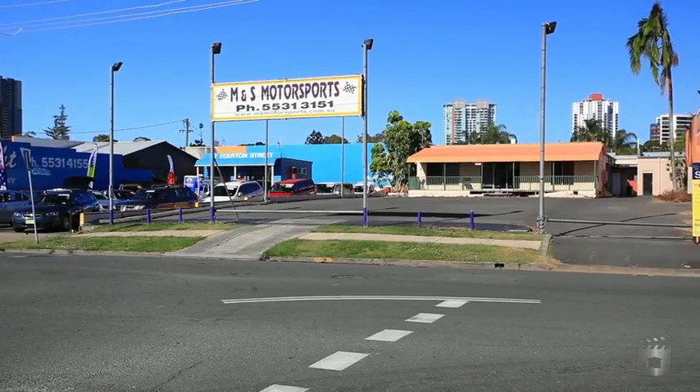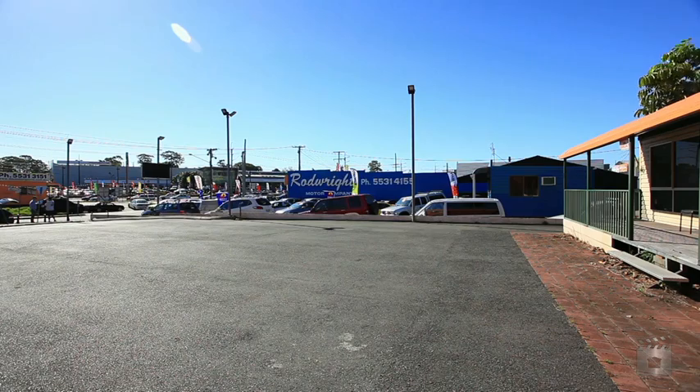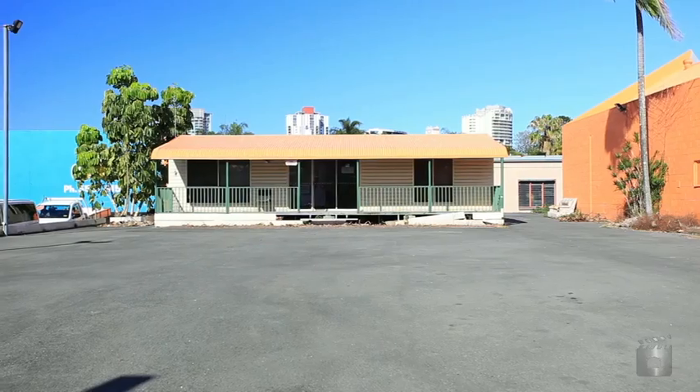35 Egerton Street consists of a vacant, approximate 809 square metre car yard with an approximate 20 metre frontage. It is improved with bitumen hard stand and a small, demountable sales office.